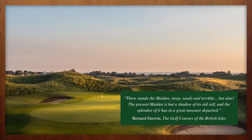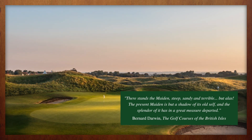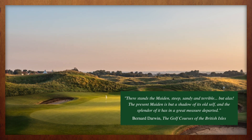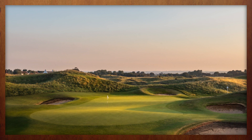Eventually, critics of blind par threes won the day. The tee box was relocated, and a far less intriguing version of the Maiden was born. The one upside is that the sand dune now provides an excellent vantage point for spectators when the Open comes to town.